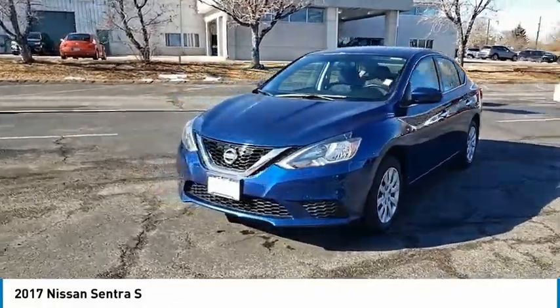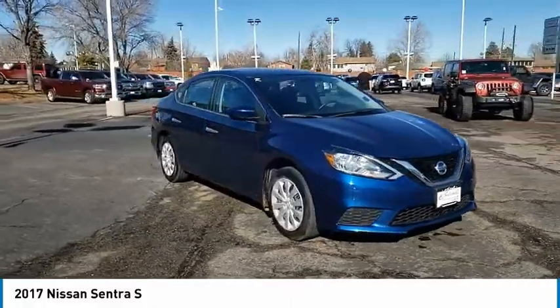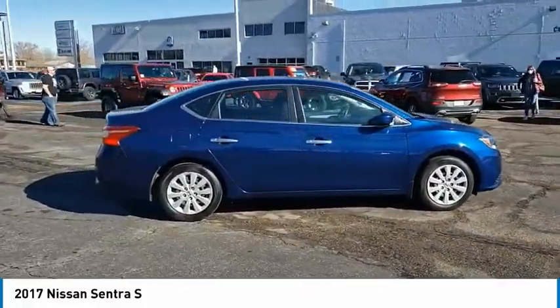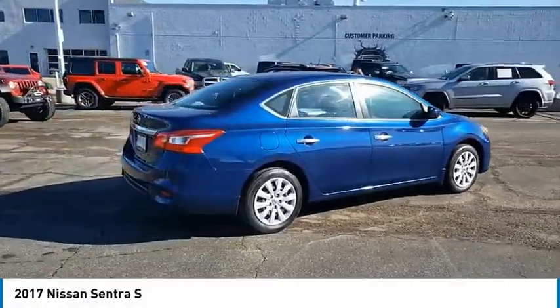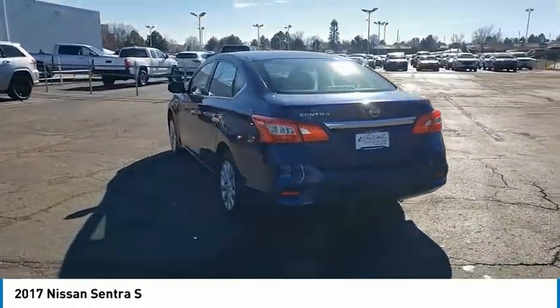Stop by and take a look at the 2017 Sentra. With its spacious and versatile interior and stellar fuel efficiency, the Nissan Sentra is the obvious choice for anyone who wants to enjoy a stylish and comfortable ride. This vehicle has less than 60,000 miles.